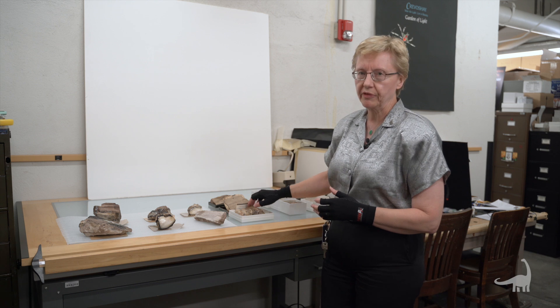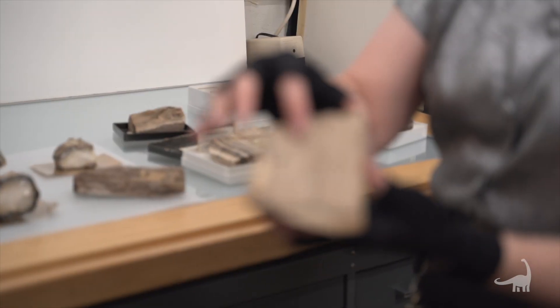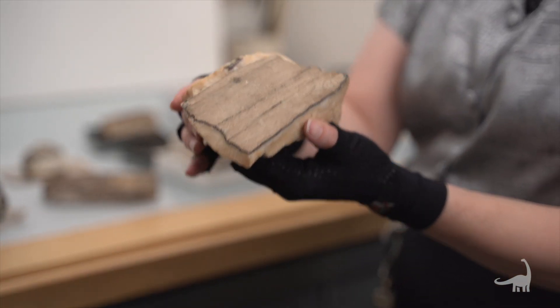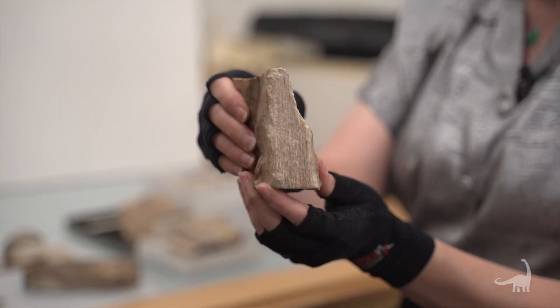The other type of silicon dioxide that does it is opal. On this one you can see the bark and the wood grain, as well as on this one a little bit of the bark and the texture and wood grain.